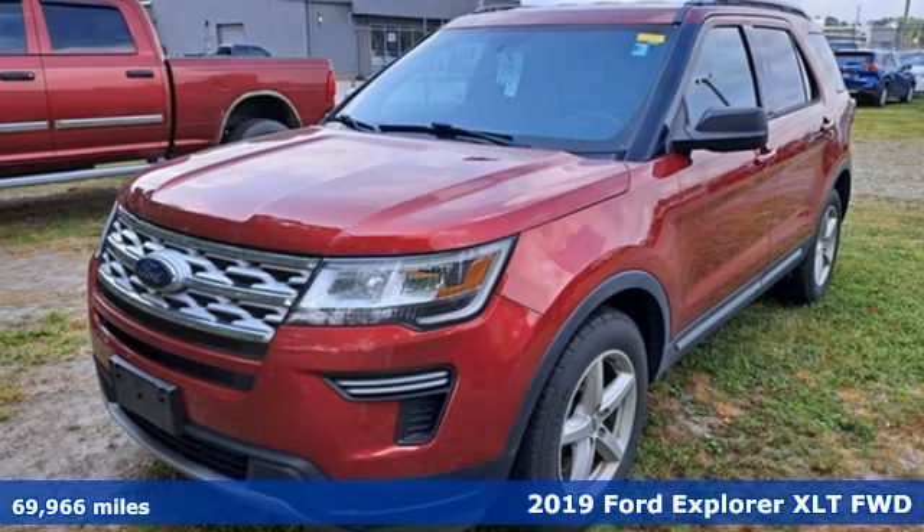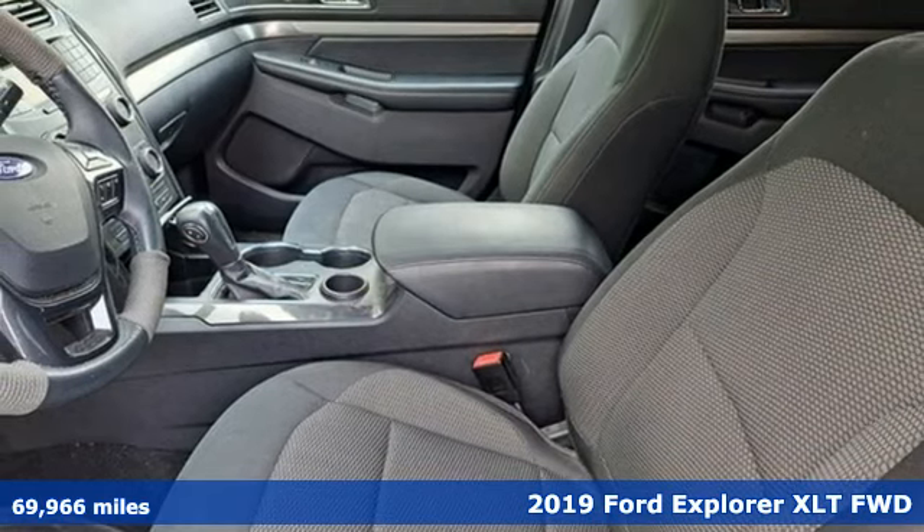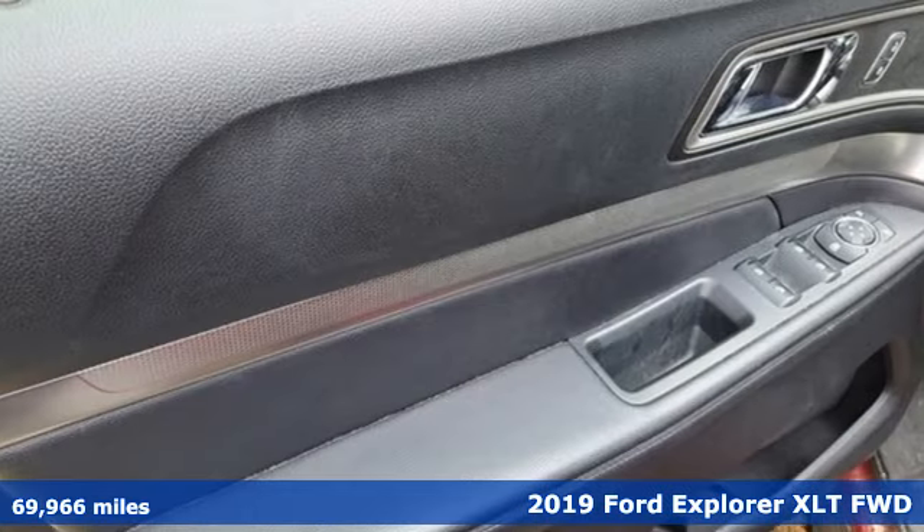It's a 2019 Ford Explorer. Ford is America's best-selling vehicle brand. It comes with the features you need and, better yet, want.